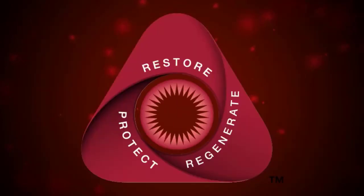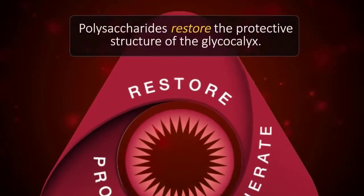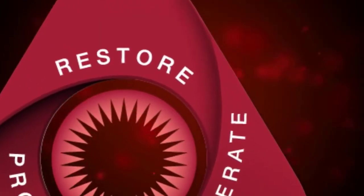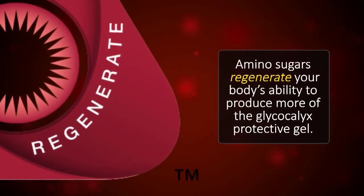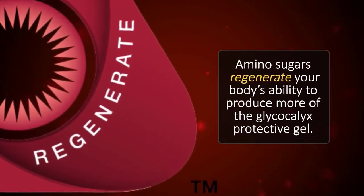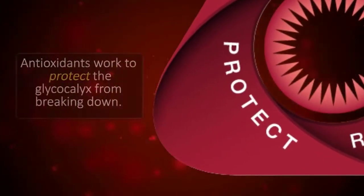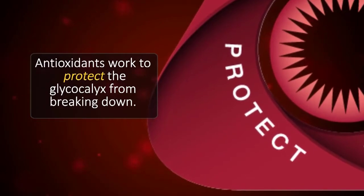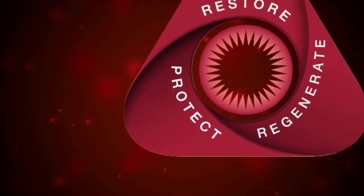The first result of this specific blend comes from polysaccharides that restore the protective structure of the glycocalyx. The second result comes from the amino sugars that regenerate the body's ability to produce more of the glycocalyx protective gel. The third result comes from the antioxidants that work to protect the glycocalyx from breaking down.